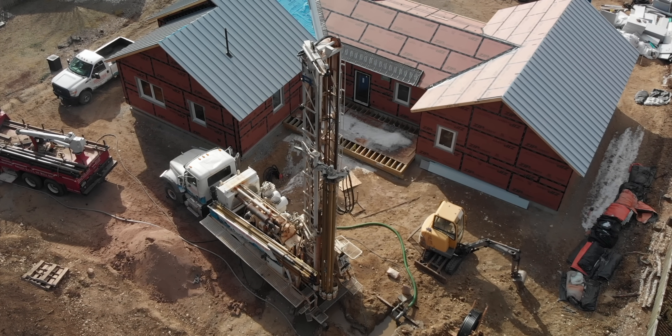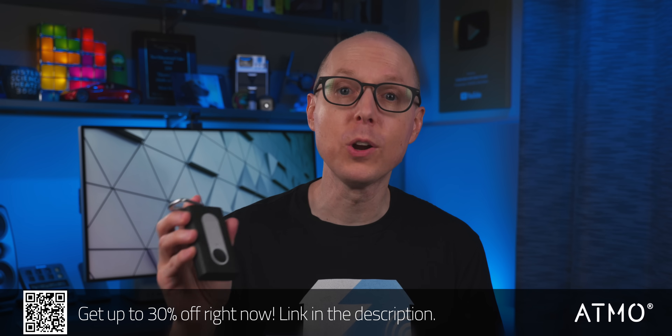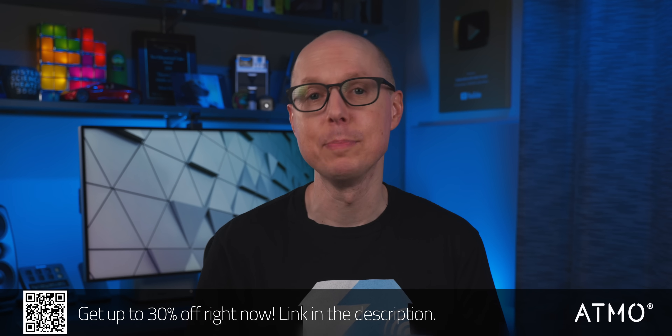It's the geothermal well that I was really excited to see built out. But before I get to that, I'd like to talk about another technology that's been playing a big role in monitoring the air quality in my current home, my new home, and pretty much anywhere else I take it — and that's Atmotube, a portable air quality sensor by Atmo, who's today's sponsor.